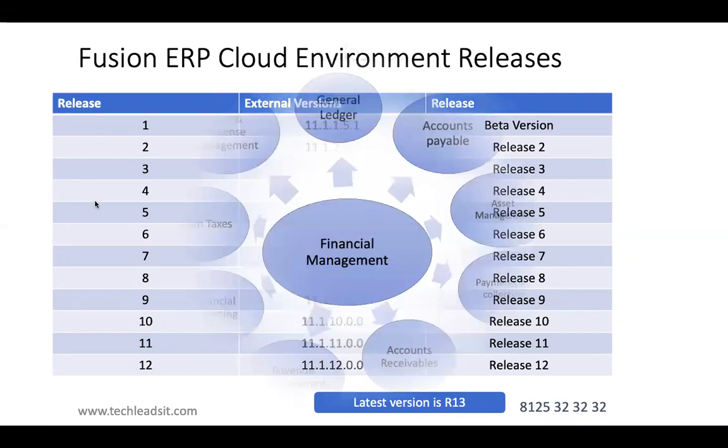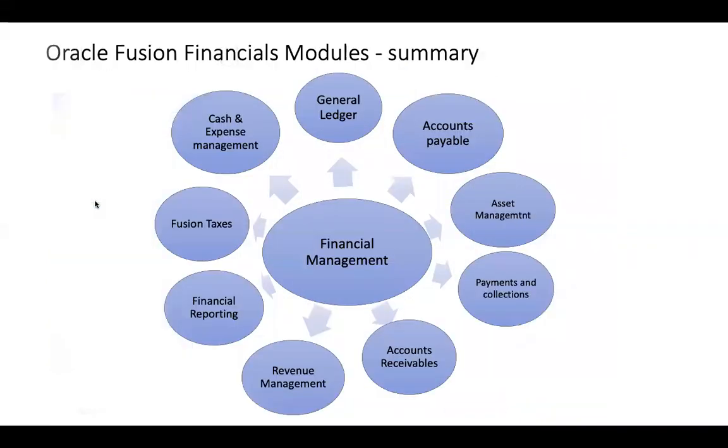The Oracle Fusion Financials modules we will discuss include General Ledger, Accounts Payable, Receivables, Fixed Assets, and Cash Management. We'll start with General Ledger, move to Accounts Payable, then Receivables, then Assets, then Cash Management. All these modules are interrelated and integrated.